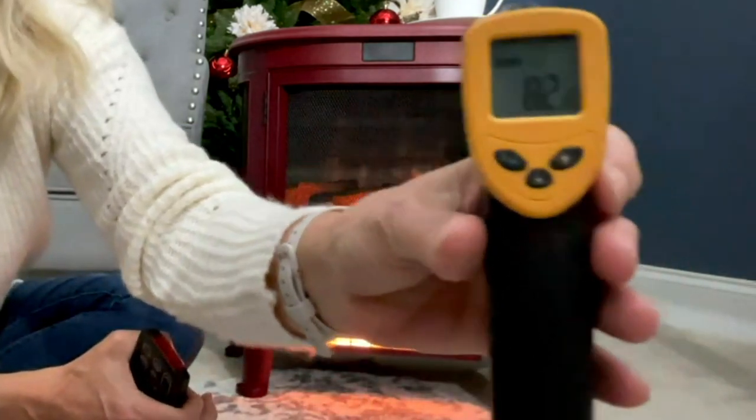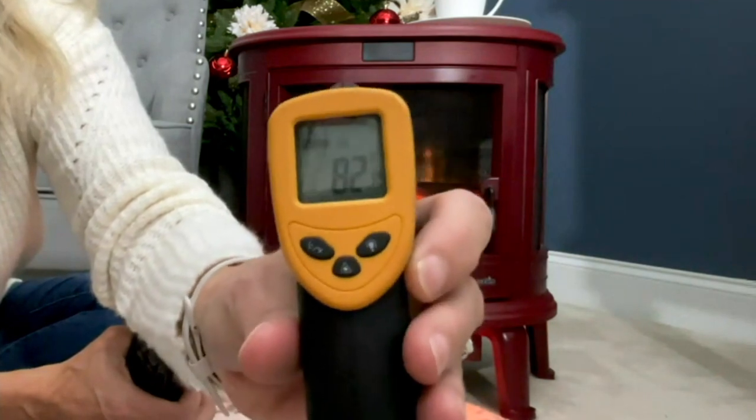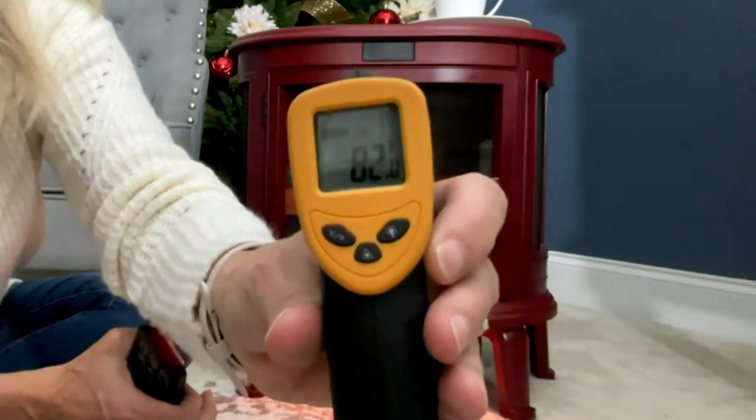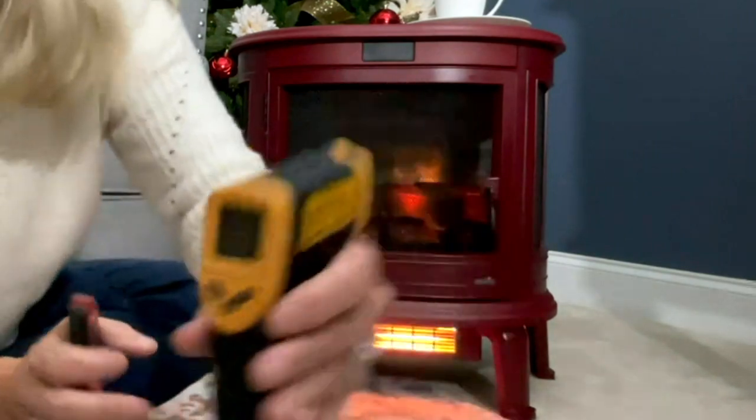It reads 82 degrees on the exterior. So when we say it's cool to the touch — our bodies are 98 degrees, and the exterior of this stove heater is 82 degrees. That's how well we build the stove.